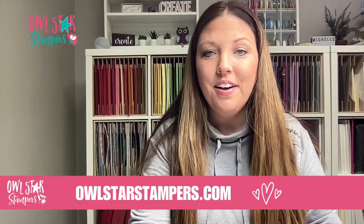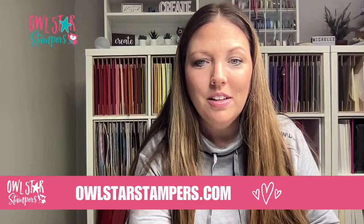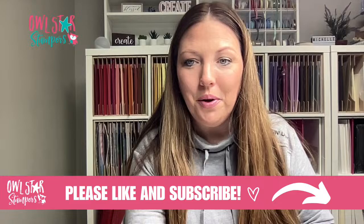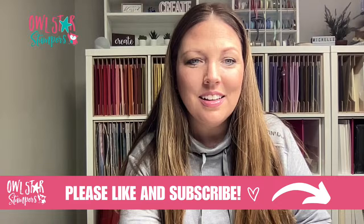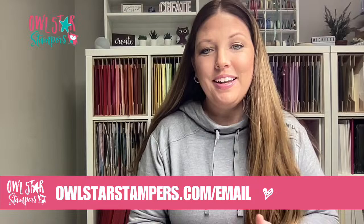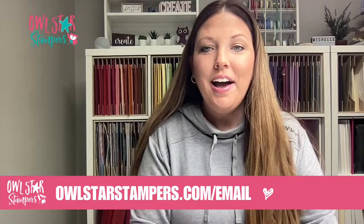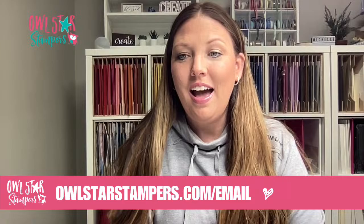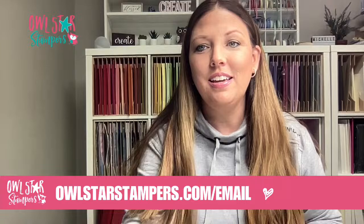If you are new to my channel, don't forget to like and subscribe on YouTube and Facebook. Also, if you are not already on my email list, make sure you join it. Today I announced an amazing mystery box special, and any events I have, you get the links sent right to your email, so it makes it super easy.